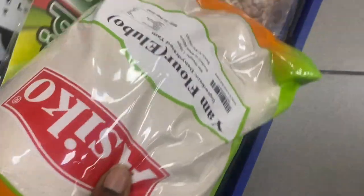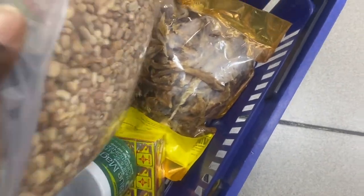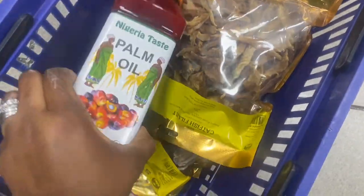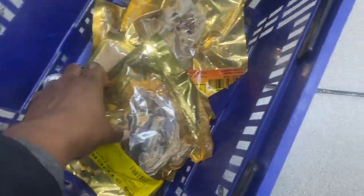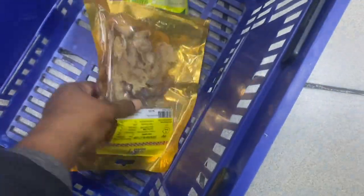We picked yam flour, honey beans, some smoked catfish, crayfish, magic crayfish, some palm oil, some stockfish, and some dried crayfish, along with other items that we'd be needing for the whole month.